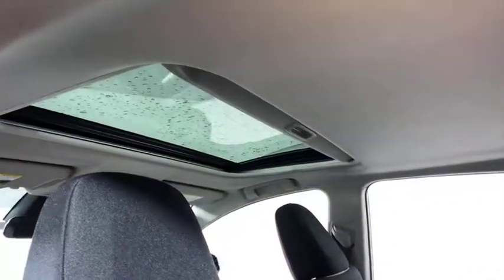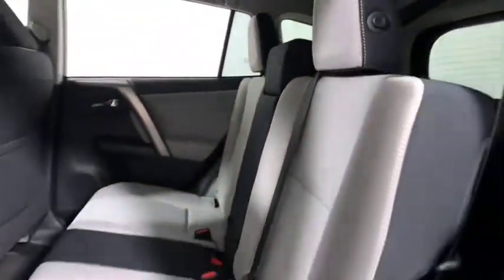Overhead console, remote keyless entry, panic alarm, power moonroof, tachometer, tilt steering wheel, front reading lamps.